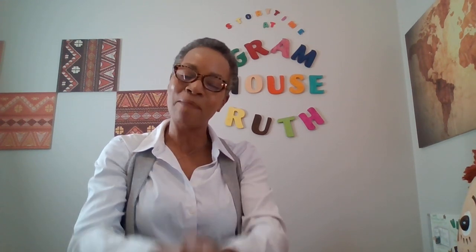Thank you so much for tuning in to Storytime at Graham Root's House. If you have not already, please have mom or dad like the subscribe button down at the bottom and you'll get all of the new reads coming up. Thank you so much and have a great day. Be joyful, be curious, and be imaginative. Bye!